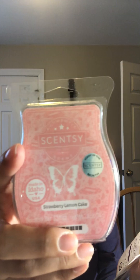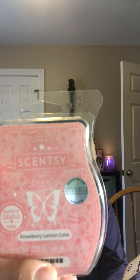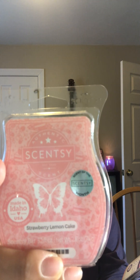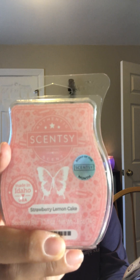We have the wax bar here — Strawberry Lemon Cake — and that is the scent of the month for March. Scentsy says fresh strawberries add a sweet surprise to lemon zest and vanilla buttercream, creating a perfectly delicious confection. It is in the bakery category.